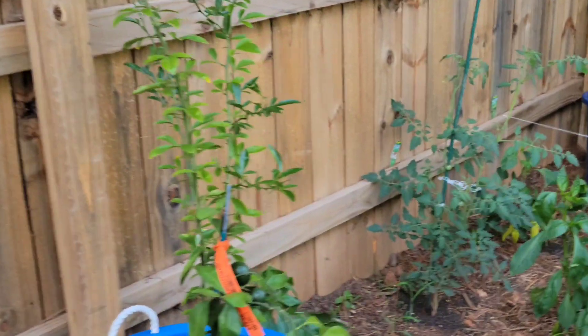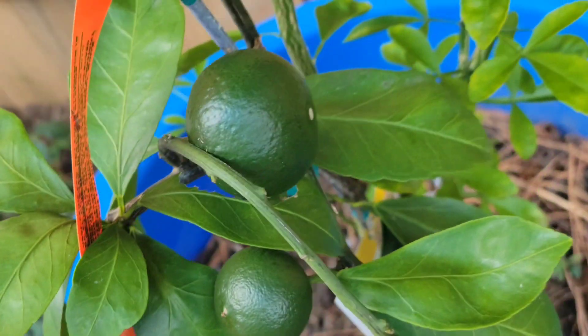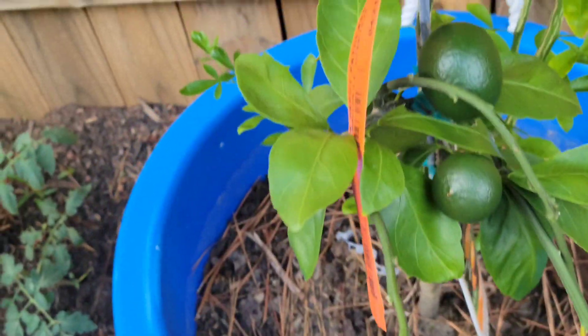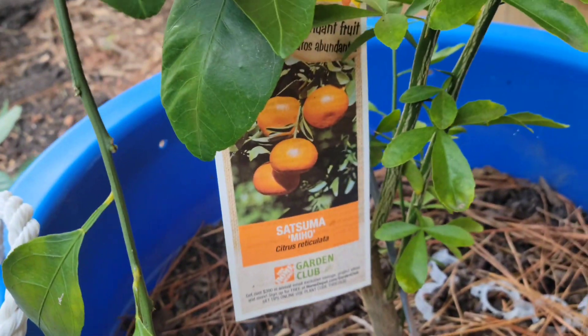He has a lot of growth going on. I wanted to show you something. You see that? That's a Satsuma. They're the little cute oranges that you see in the store.